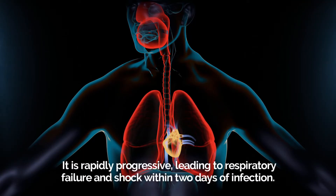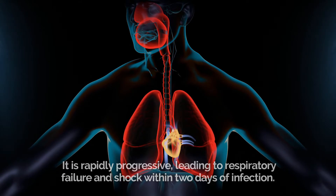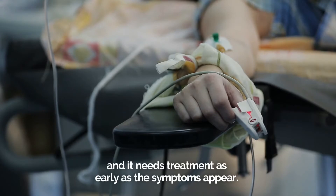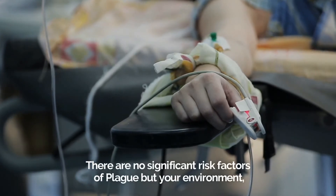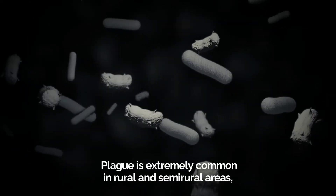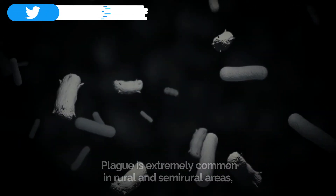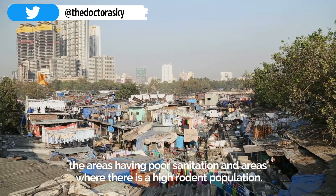Pneumonic plague is rapidly progressive, leading to respiratory failure and shock within two days of infection. The mortality rate is exceptionally high in this type, and it needs treatment as early as symptoms appear. There are no significant risk factors of plague, but your environment, job, and hobbies may increase the risk. Plague is extremely common in rural and semi-rural areas, areas with poor sanitation, and areas with a high rodent population.